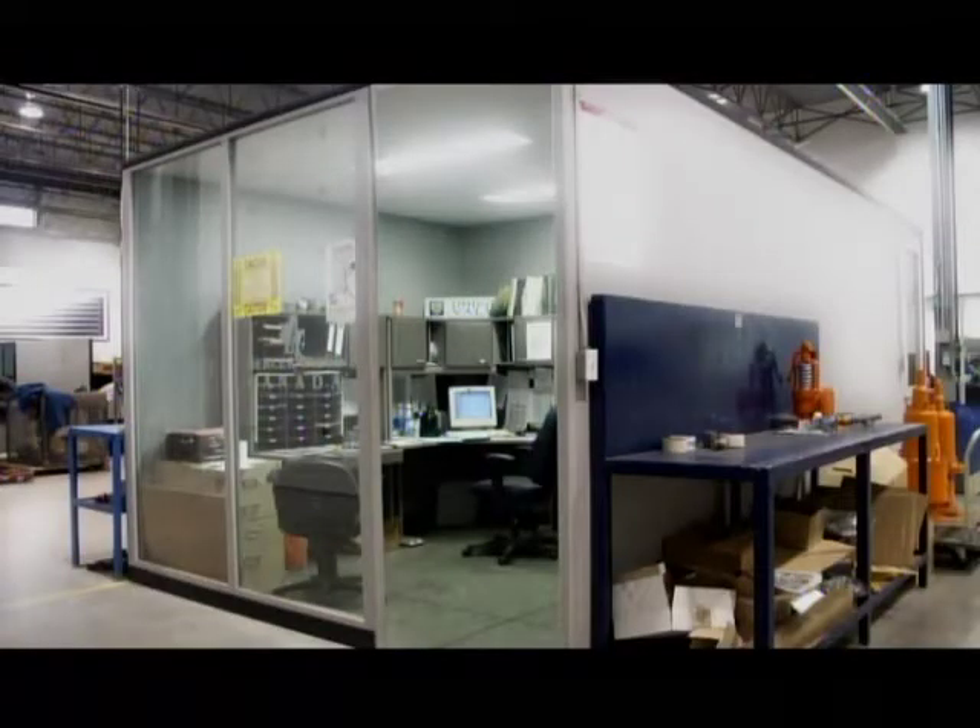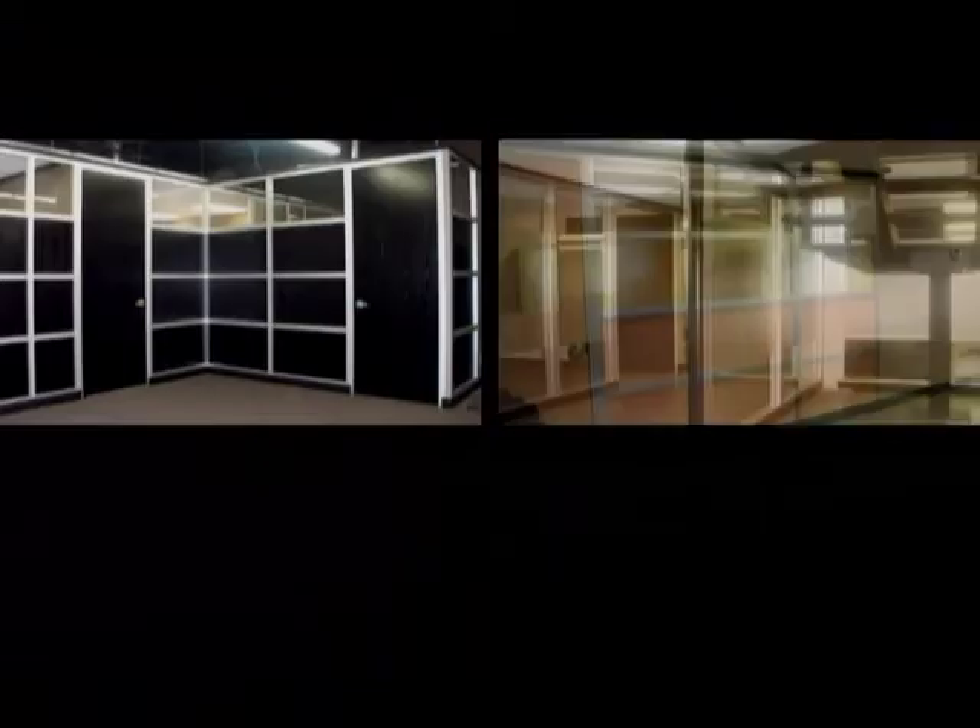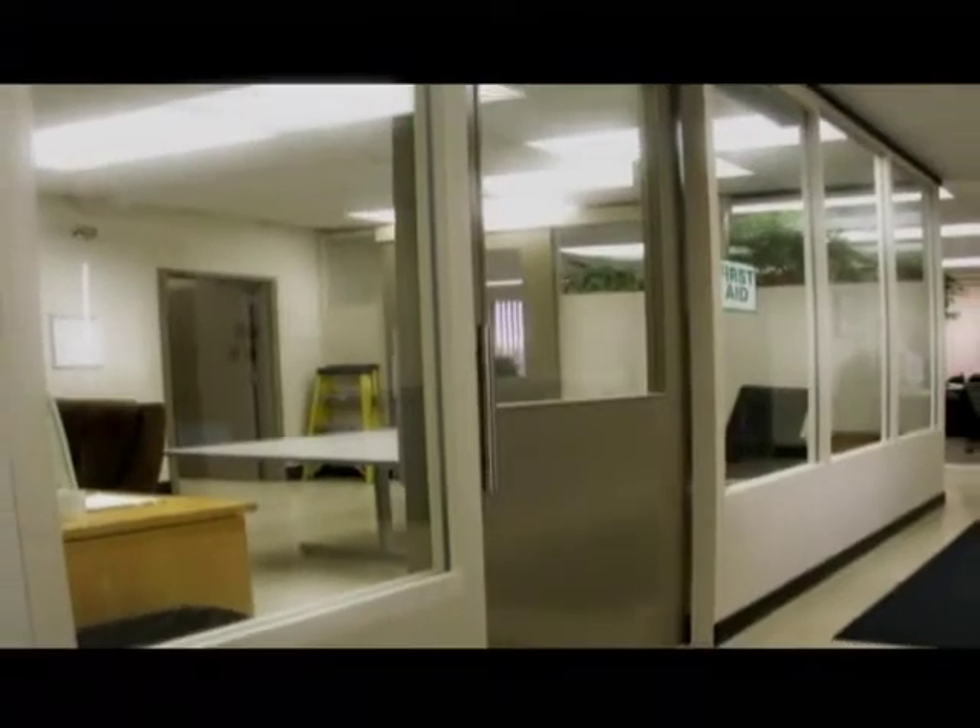Gunner can configure a solution to fit nearly any situation with an endless combination of vinyl finishes, painted finishes, or wood finishes, and glass. Doors are available in pivot mount and sliding configurations of wood, wood and glass, or all glass and windows.